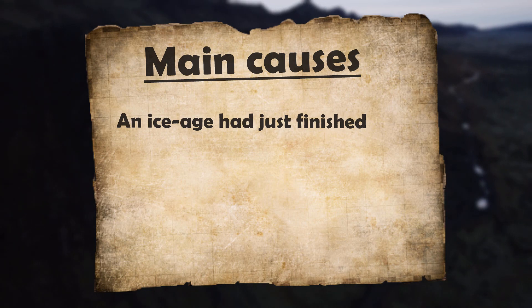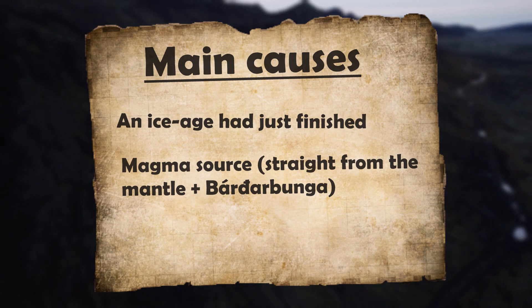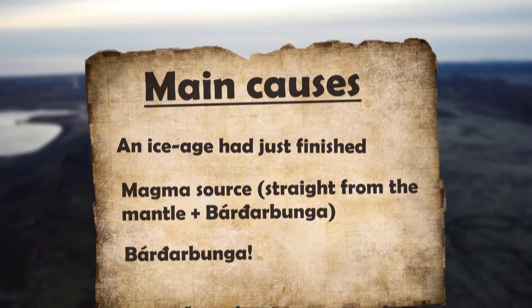That meant the crust lifted fast and expanded after being compressed by the glaciers, which weakened it a lot, making it much easier for magma to reach the surface. That, combined with the sheer power of the Bárðarbunga system, meant this eruption could go all out — and so it did.